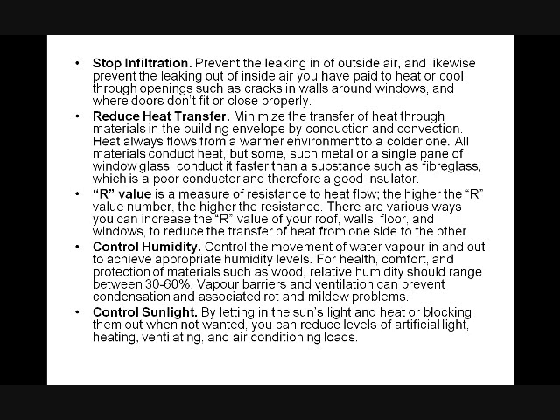Control humidity: control the movement of water vapor in and out to achieve appropriate humidity levels for health, comfort, and protection. It's simply a comfort zone — we've got to control the heat or the cold in order to be comfortable, and that's the most important part. Next best thing, again, is saving money. Vapor barriers and ventilation can prevent condensation associated with rot and mildew problems.